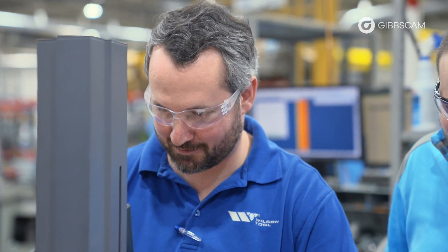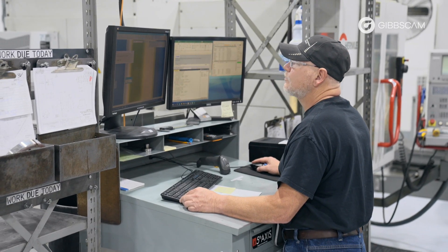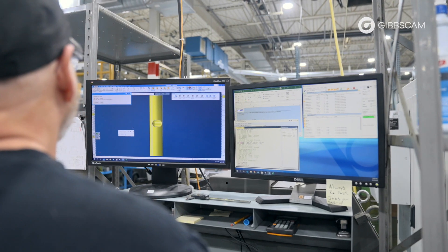GibbsCAM has helped us with automating the programming of those parts. If you have to run a hundred different parts in a day, those used to have to be programmed one by one, but now those can be programmed pretty much automatically and then we're off to the races with whatever new technology we want to use.